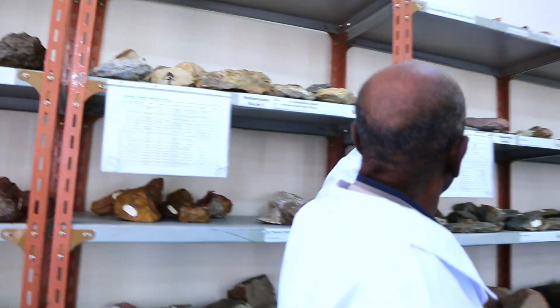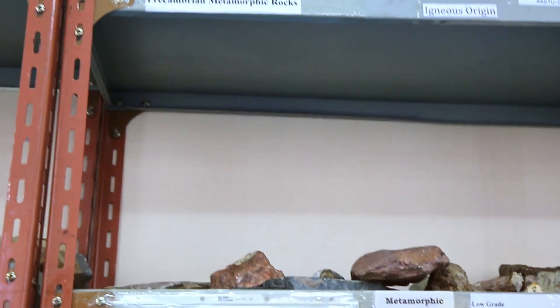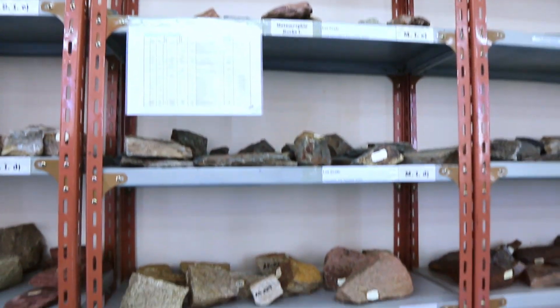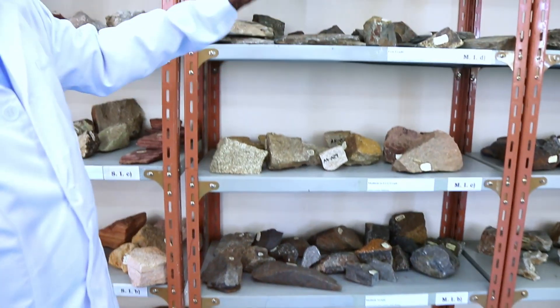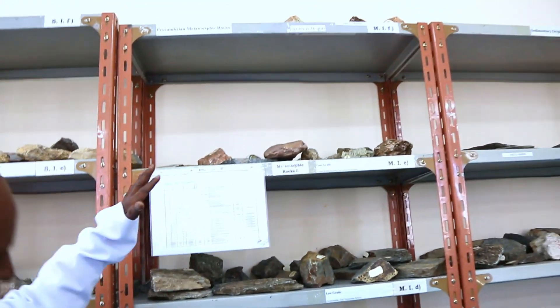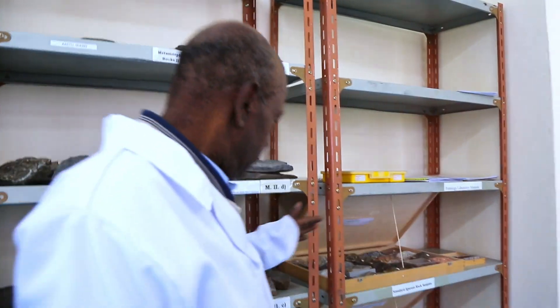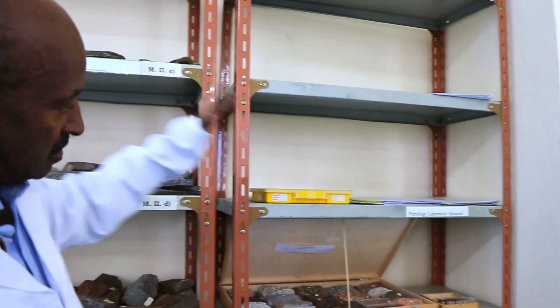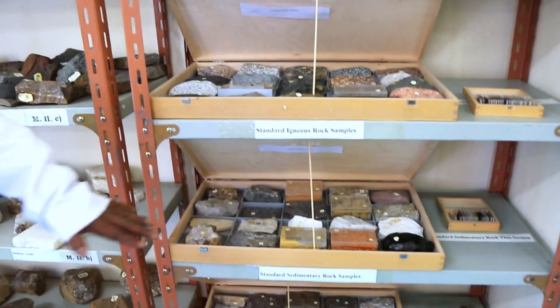Here we have another collection of metamorphic rocks that are the oldest rocks in the country, occurring in the north, southern, western, and eastern parts of the country. This collection comes from northern Ethiopia, and some came from southern Ethiopia in the Moyale area. We also have different collections of standards for teaching students — standard samples for igneous, sedimentary, and metamorphic rocks.